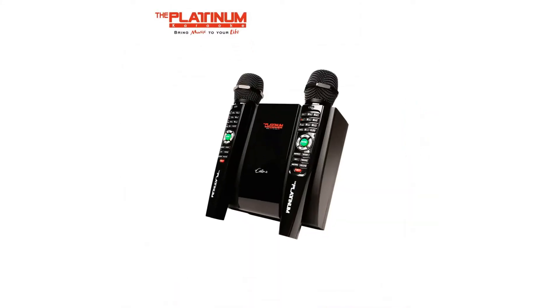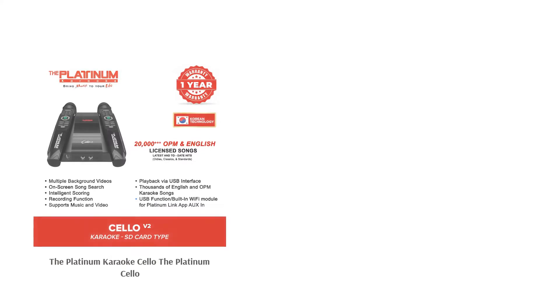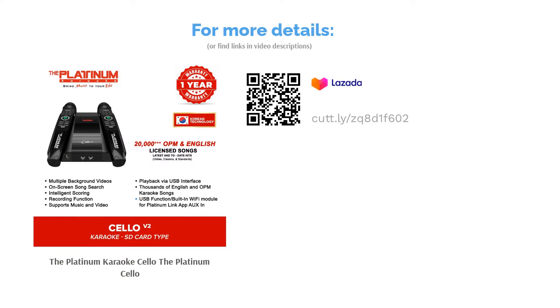The Platinum Karaoke Cello allows you to use your mobile phone as a karaoke monitor, and a USB can also be used for music and video playback. It has multiple background videos so that you can enjoy singing while looking at a fun background. It is portable and mobile, and can be used not only for indoor purposes but also for outdoors, even in your car.